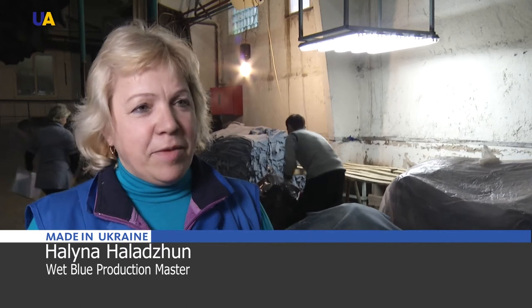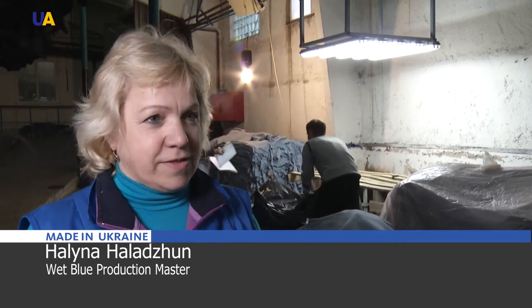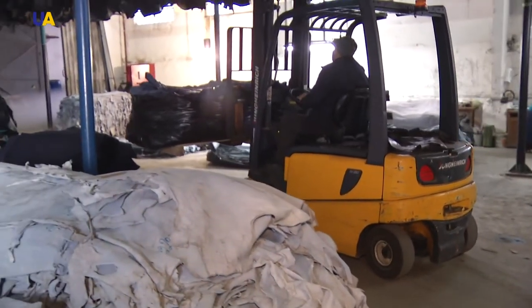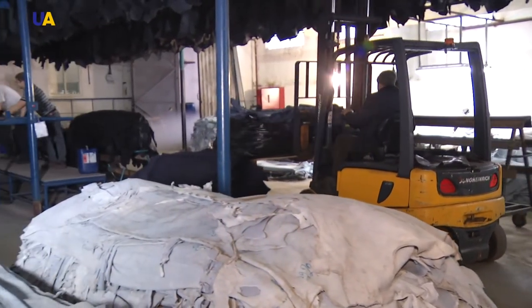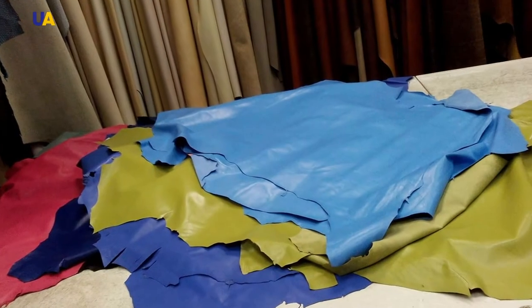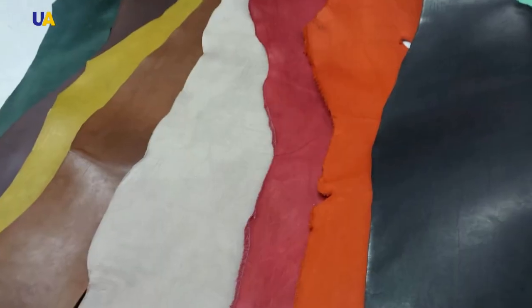35 years ago I came to work at the factory. I was 18 at the time. We only worked with black then. I am so pleased to say that today we are making such semi-finished leather — it is called wet blue — and we can dye it any color: red, beige, yellow, and even carrot orange. We can do any color. Here in the dryer, you can see the full picture, the entire spectrum and shades of colors that we currently produce.